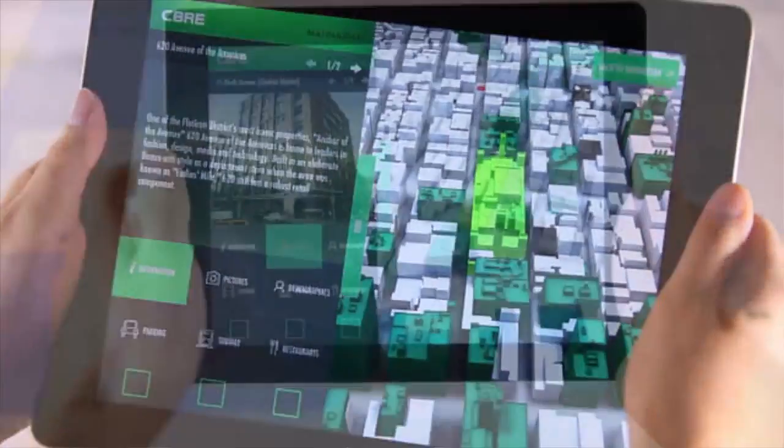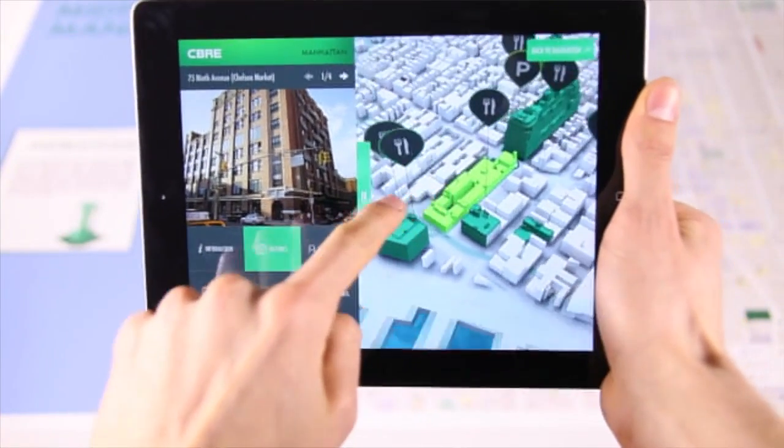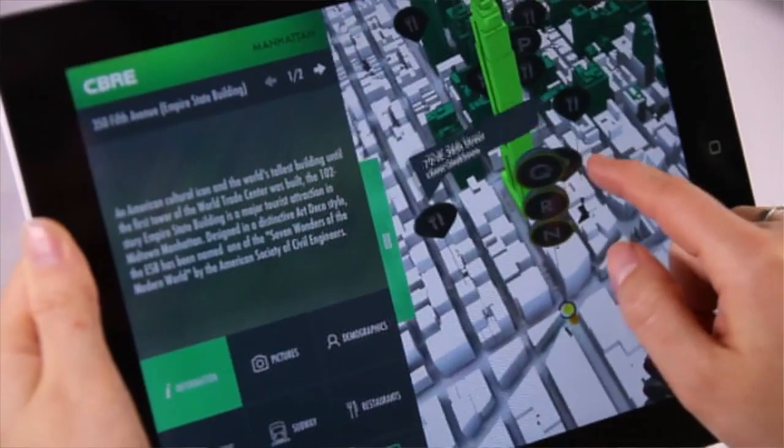On today's episode, we're going to be talking about augmented reality for real estate. So if you're curious about this, this is the right show for you. We're going to be going deep into a use case and see how it was successful for that project.